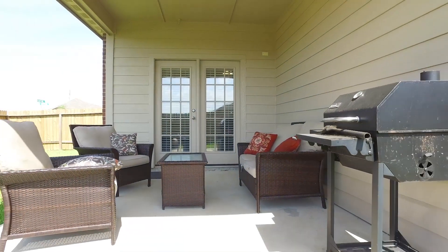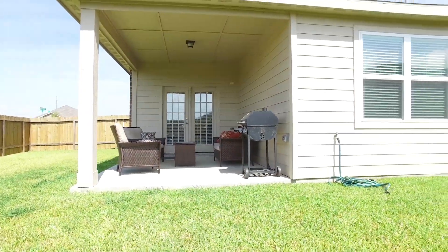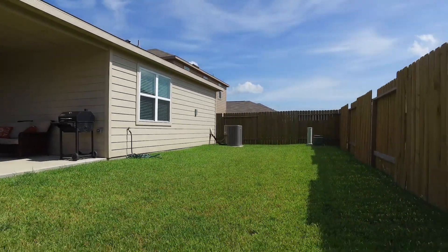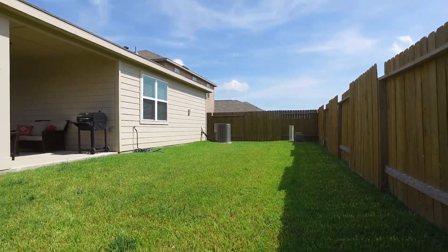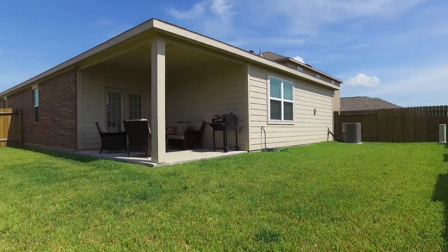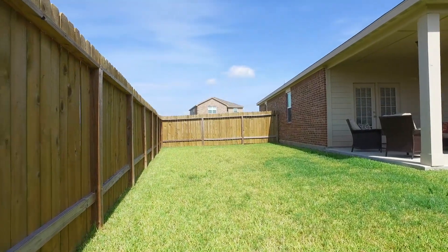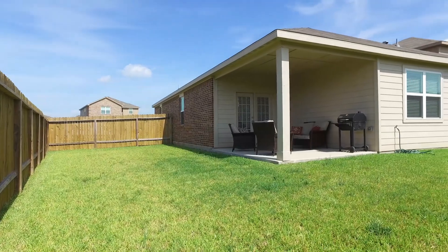Finding a home that fits you and your family can sometimes be a daunting task, but there are real estate professionals out there that will work hard for you, finding the perfect match for you and your family — a place that you can call your own. Someone who will take you on tours of homes that are in your price range and have everything on your list. This home might very well be the next one you make your own.